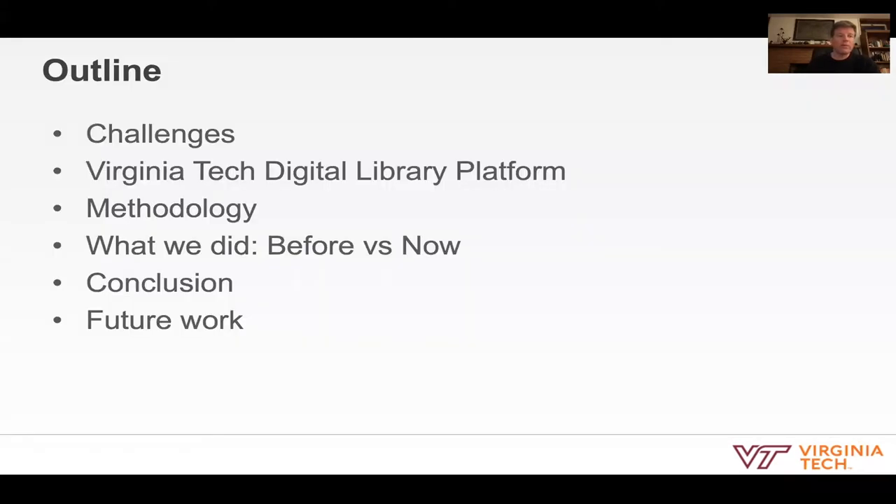We will begin by describing the challenges and technical barriers of building digital library applications. Next, we will present an overview of the Virginia Tech digital library platform and the 12-factor methodology for building software as a service applications. We will describe the process of transitioning from a monolithic digital library architecture into a set of serverless microservices, and we will conclude with lessons learned and next steps.